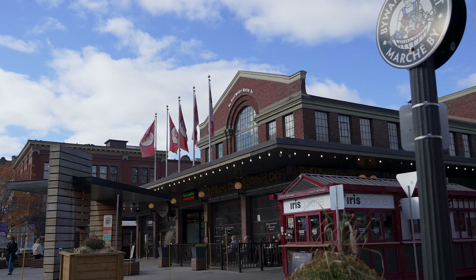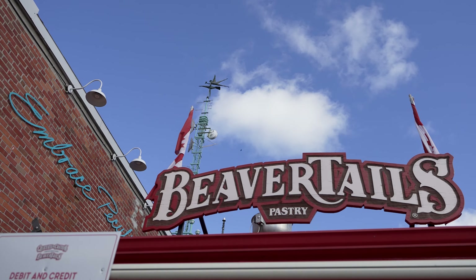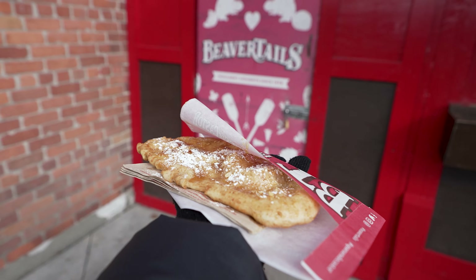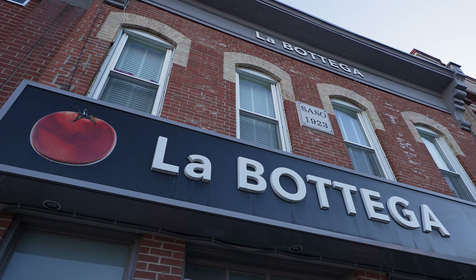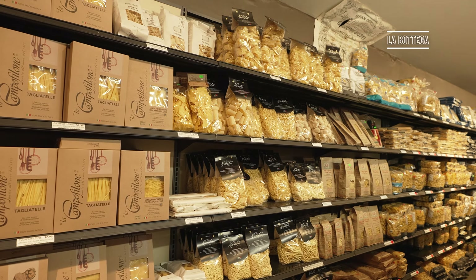One snack that I particularly recommend trying while in the area is a Beaver Tail. This is actually a chain of restaurants but there is one just outside of the market. It's a fried dough pastry that is topped in all sorts of different flavors — though I opted to stay traditional and go for maple. It was honestly very delicious.